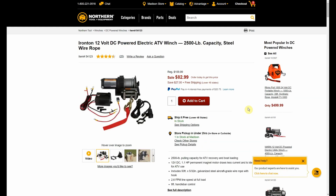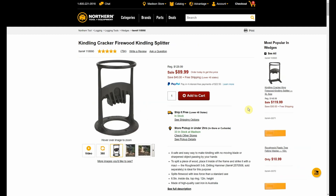The Ironton — that's a house brand for Northern Tool — 12-volt DC powered ATV winch, 2500-pound capacity, was $109.99, now $82.99, comes with 50 feet of steel wire rope. We also have a kindling cracker firewood kindling splitter, $129.99, now $89.99.